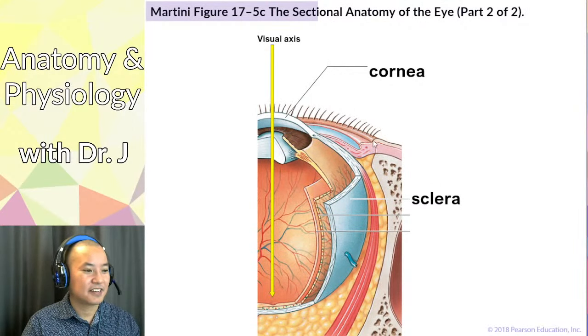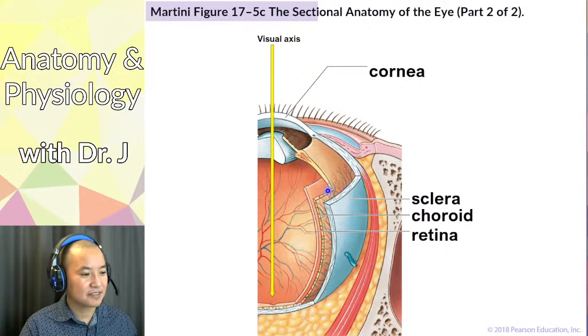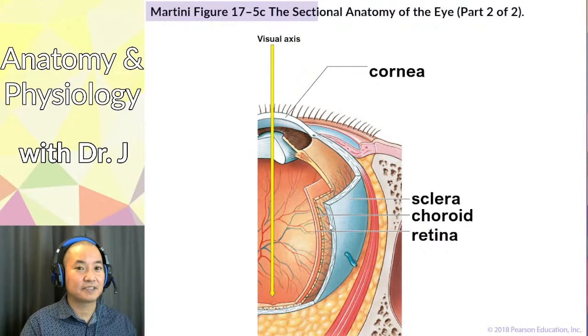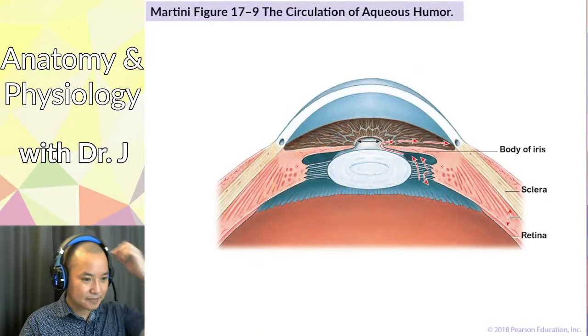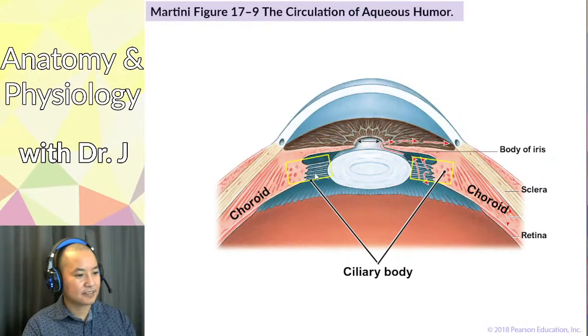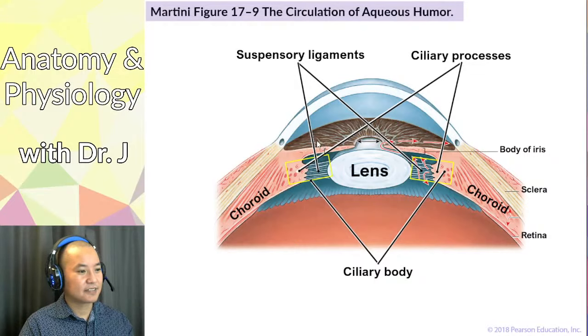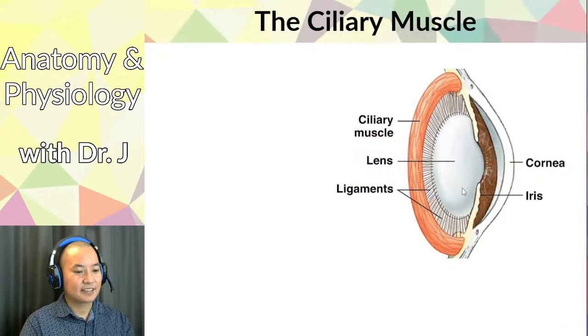The eye has multiple layers. The choroid lies between the retina and the sclera and is the major vascular layer of the eye, containing small arteries, veins, and capillaries. The choroid also extends to form the ciliary body, which projects inward and has filaments — suspensory ligaments — that attach to the lens and hold it in place, arranged like spokes of a wheel.